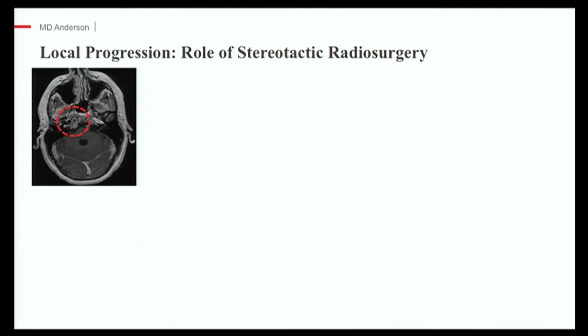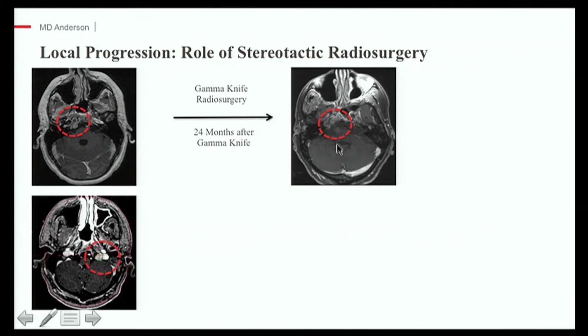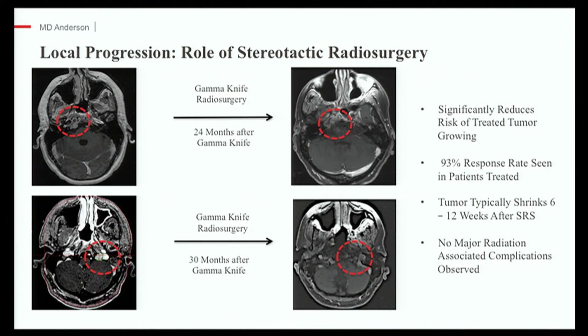For example, a patient about four years after surgery and proton therapy developed a small recurrence within the skull base near the carotid artery. Because of the location, we felt repeat surgery would not be safest, so we treated them with a single day of gamma knife radiosurgery. An MRI scan up to two years later showed the treated site had completely disappeared. In the same patient, another area appeared on the left side and was also treated with gamma knife radiosurgery — nearly three years out, that site also disappeared. Our data shows that using gamma knife to treat each of these areas of local progression is really effective. However, it's important to keep in mind that gamma knife won't prevent progression from occurring elsewhere in the skull base or body — which is why having the right types of scans on a regular basis is important.